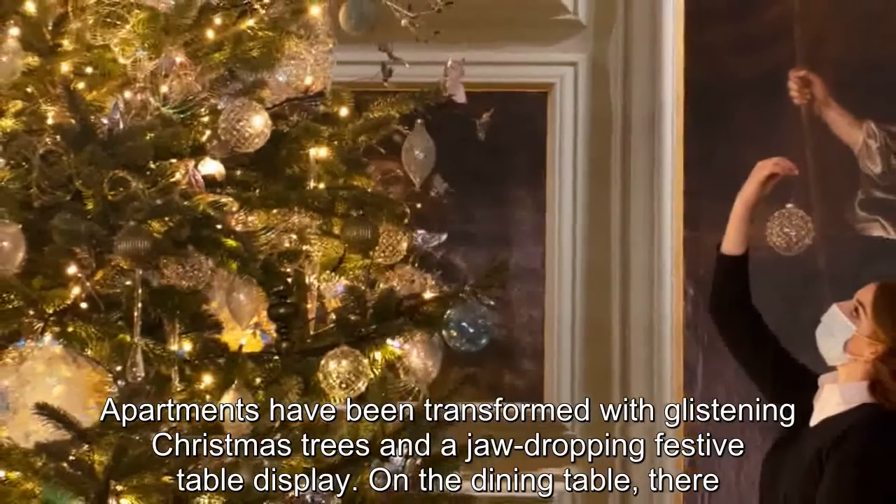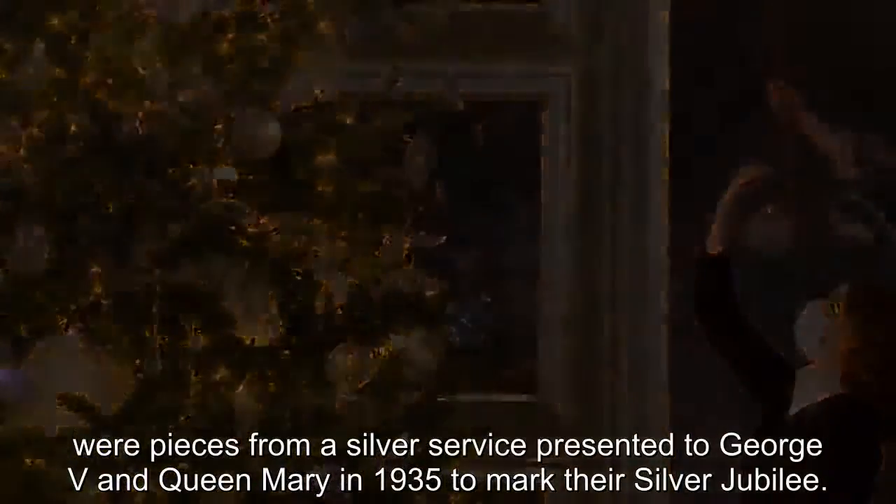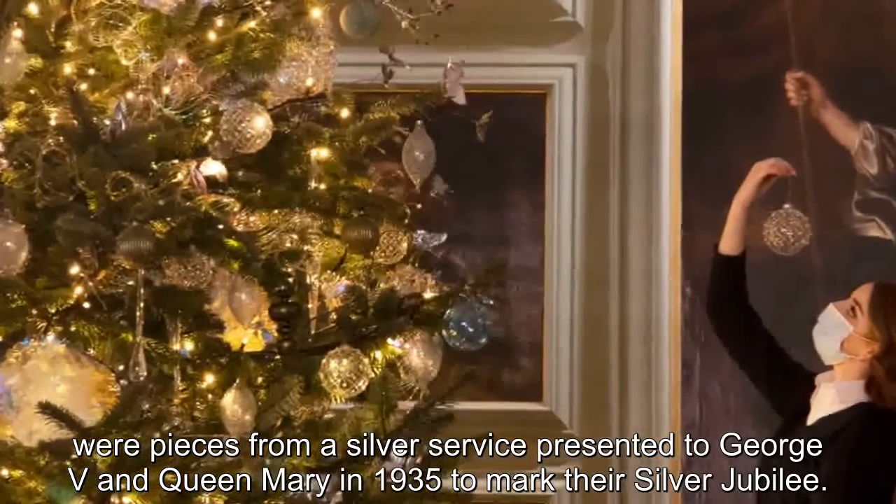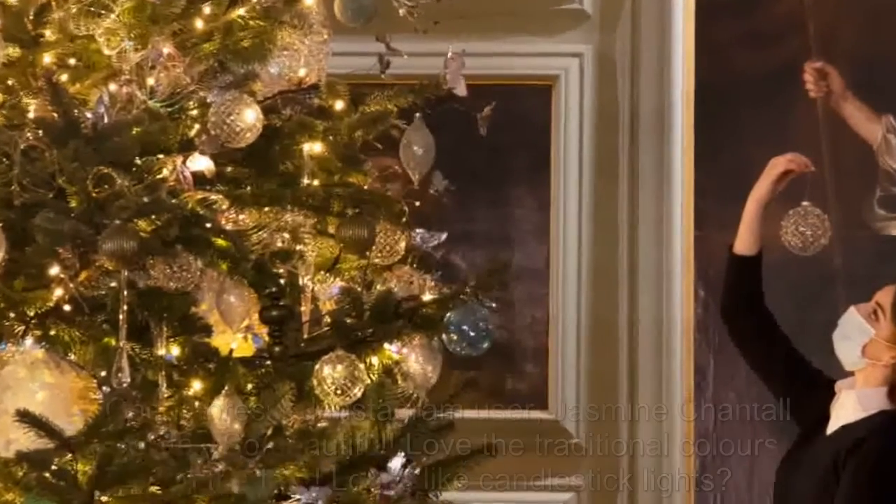On the dining table, there were pieces from a silver service presented to George V and Queen Mary in 1935 to mark their silver jubilee.